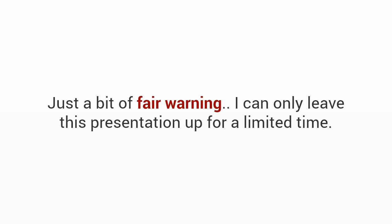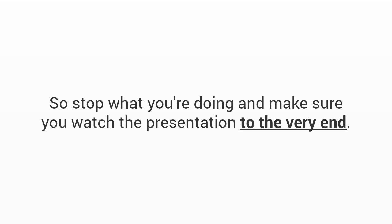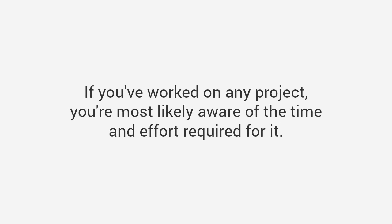Just a bit of fair warning — I can only leave this presentation up for a limited time. I had to agree to limit how many people I reveal this resource to, so this may be the only chance you'll be able to get access to this. So stop what you're doing and make sure you watch the presentation to the very end.